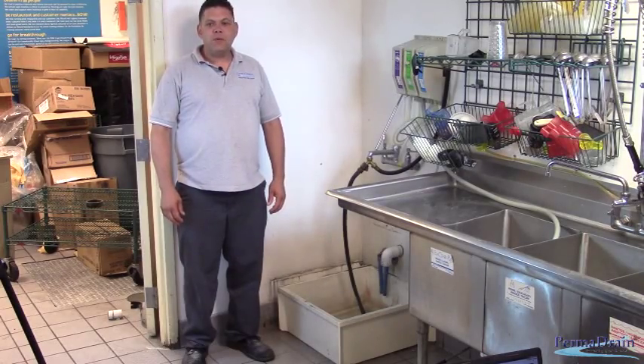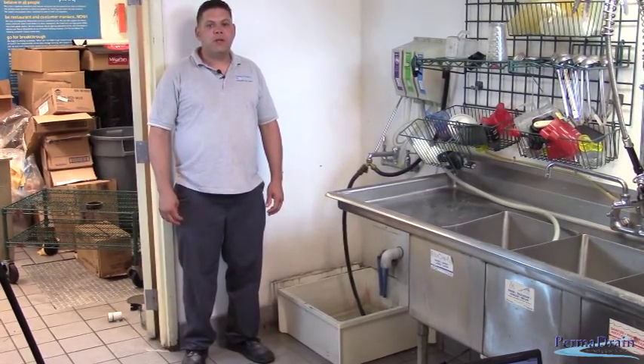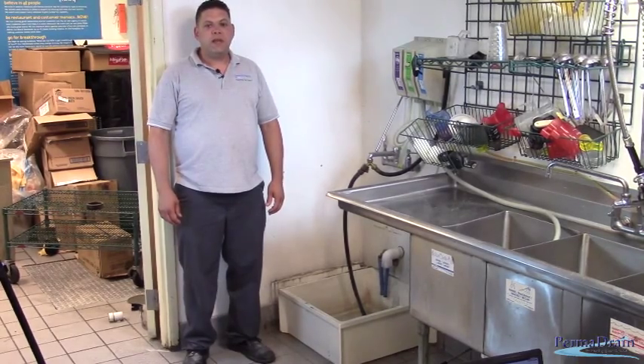Hi, this is Russ with Permadrain. Today we're going to show why Permadrain products are so important to save your establishment money and how they can prevent headaches.